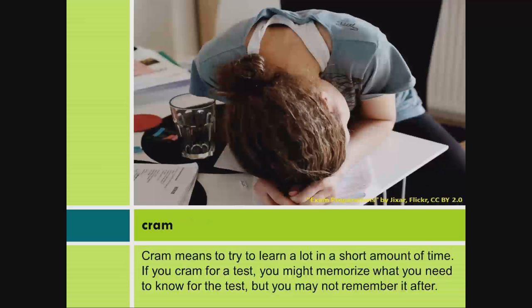Cram. Cram means to try to learn a lot in a short amount of time. If you cram for a test, you might memorize what you need to know for the test, but you may not remember it after.